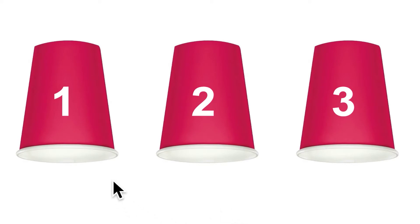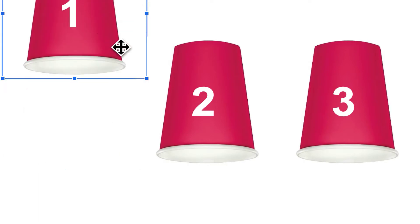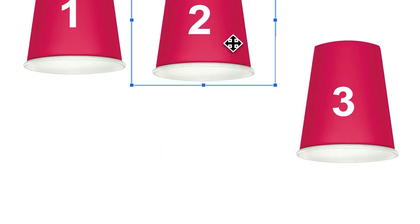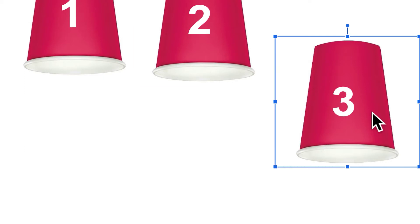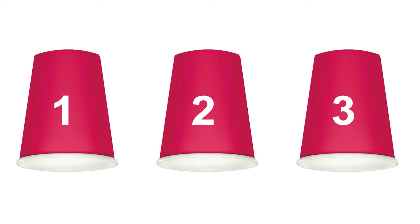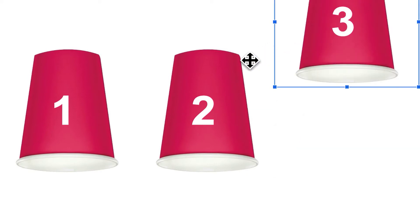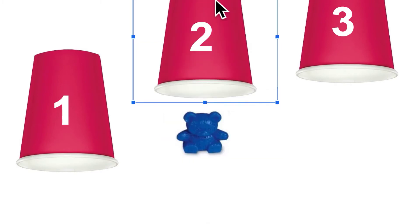Now let's find out. Was it under number 1? No. Was it under number 2? No. That means it must be number 3. Let's play again. Where is the bear? Will it be under number 1, number 2, or number 3? Write your guess. All right, let's check. Is it under number 3? No. Is it under number 2? Yes!